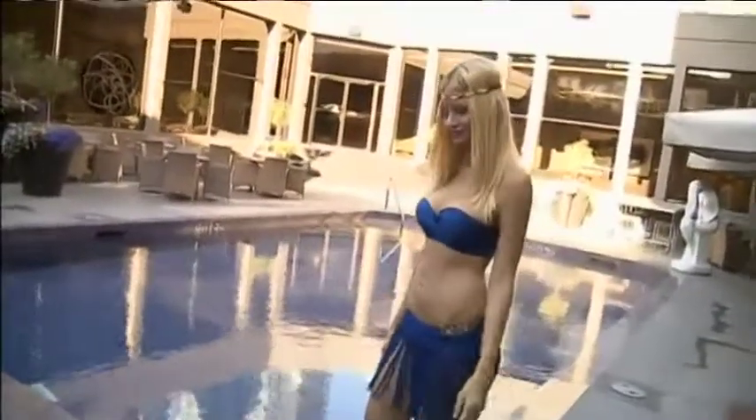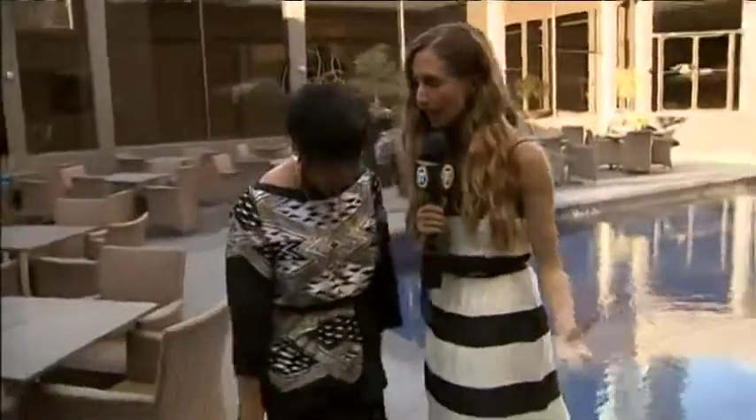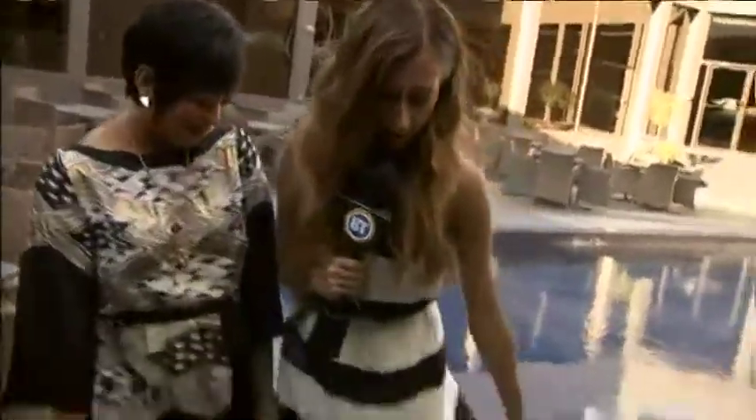Thank you so much to Shea Apparel for pulling together these looks for us. Chai and I are both wearing dresses from Shea that are also cover-ups — you can wear them out anywhere. We want to thank Shea for hopping on board the June dress campaign and donating this dress to the United Way. And yes, that is a maxi dress!